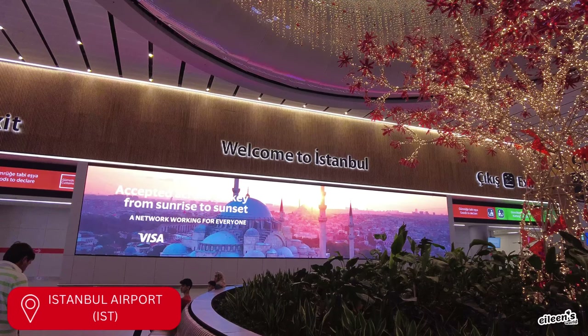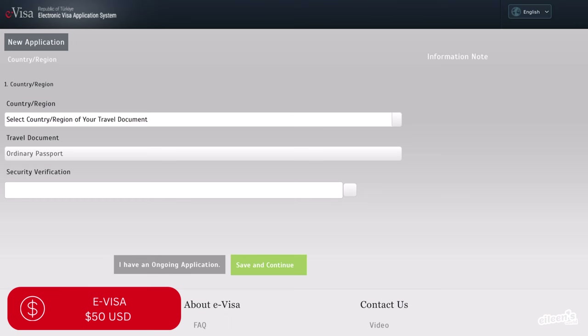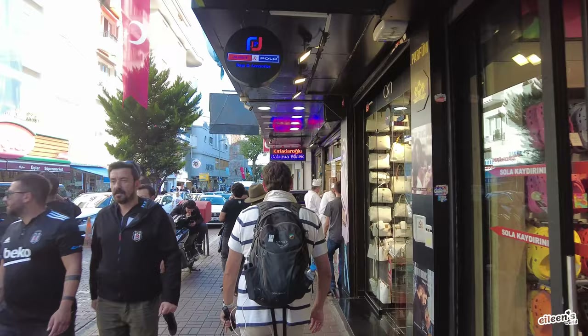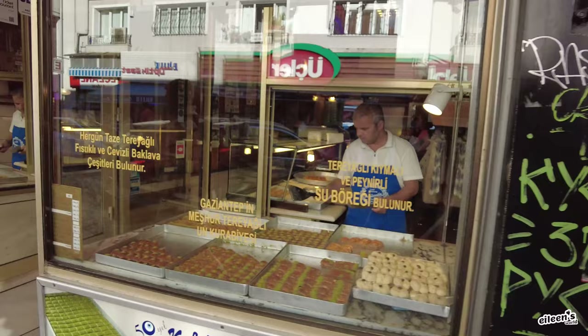We landed in Istanbul airport. If you're from the US you will need a visa. For $50 you can apply for the visa online and download it straight to your phone. I applied for mine the day before my trip and received it within a couple of minutes — it's hassle-free and super convenient. We exchanged our cash into Turkish liras once we arrived in the city center. Credit card is widely accepted in Istanbul, and cash will be most useful for street vendors, small shops, and restaurants.